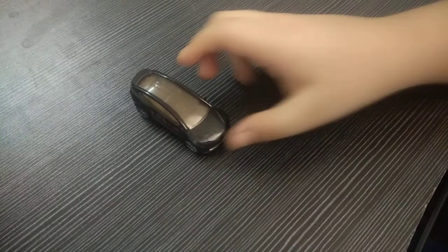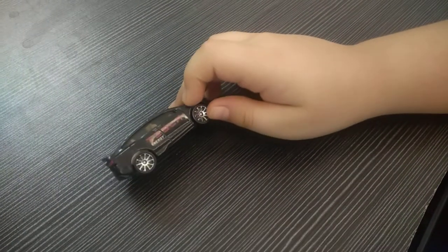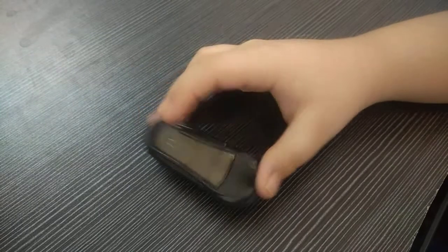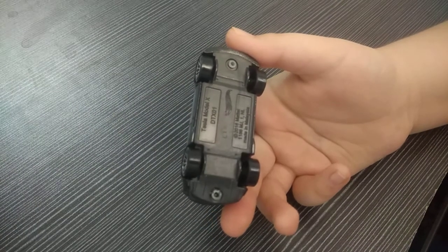Now we have a Tesla Model X. You can see it has a Tesla logo and 'Tesla Energy' on it, and it's black in color. You can see the roof is exposed with glass. It is again a real Hot Wheels Tesla Model X.